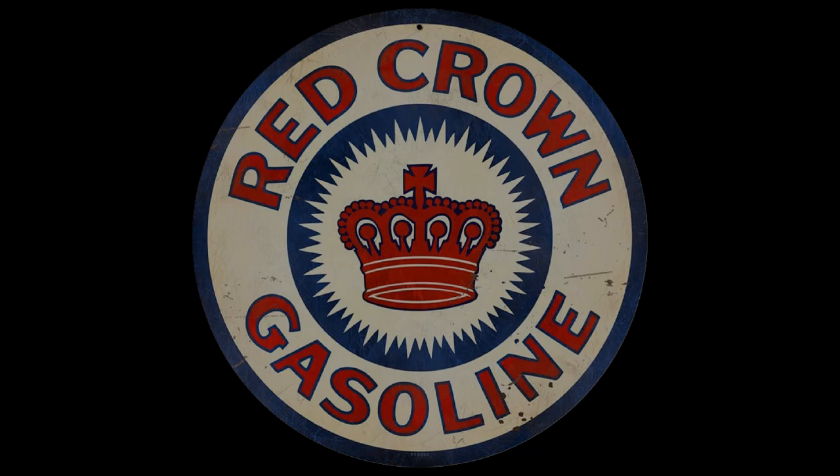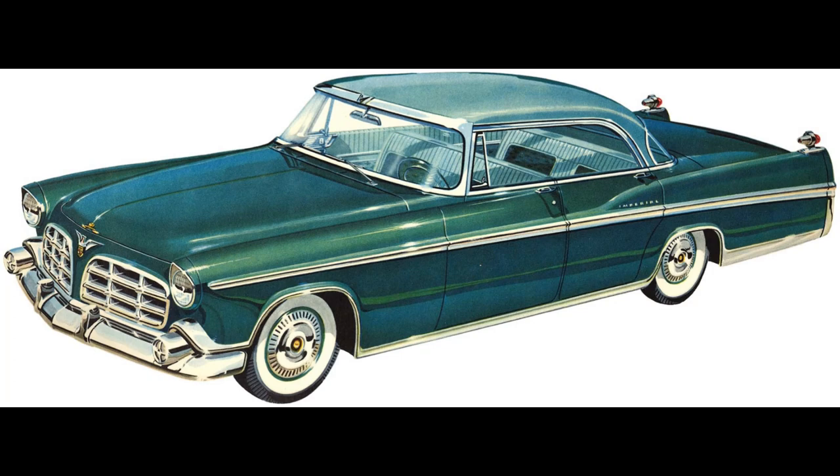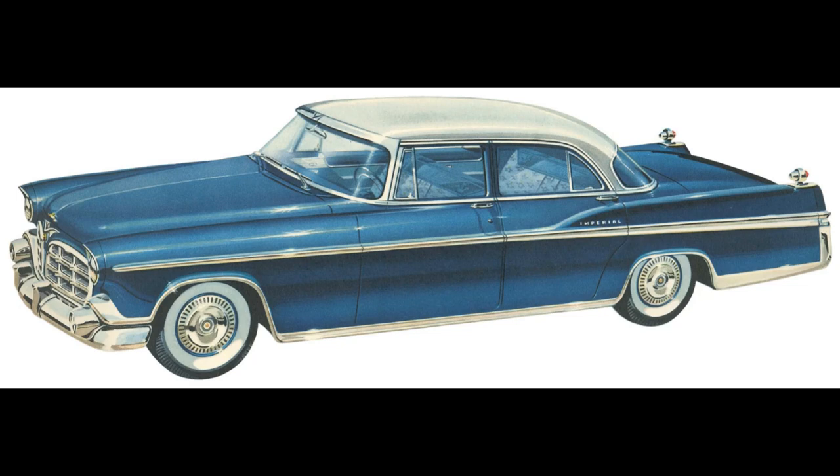Imperial pricing and production: The 1956 Imperial two-door hardtop had a production of 2,094 units at a price of $5,094, which equals $56,011 in 2023. The four-door hardtop production was 1,543 units at $5,225, equaling $57,451 in 2023. The Imperial four-door sedan production was 6,821 units at a price of $4,832, which equals $53,130 in 2023.